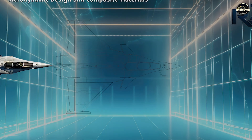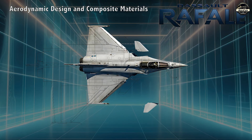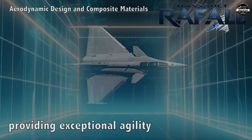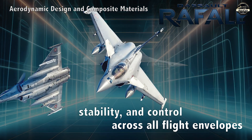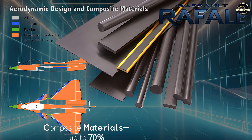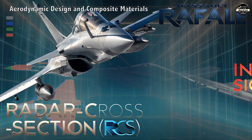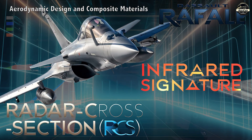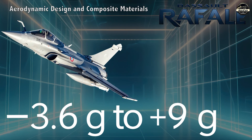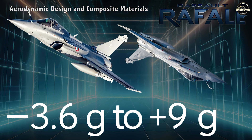The Rafale features a delta wing with a canard configuration and serrated patterns, providing exceptional agility, stability and control across all flight envelopes. The extensive use of composite materials — up to 70% — reduces weight and is designed to lower the radar cross-section and infrared signature. The aircraft can withstand forces from minus 3.6G to 9G, with a maximum of 11G in emergencies.